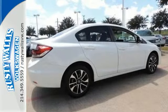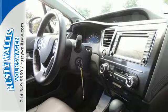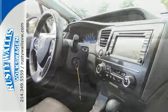It has many great features too, including a CD player, steering wheel audio controls, and even a handy backup camera.